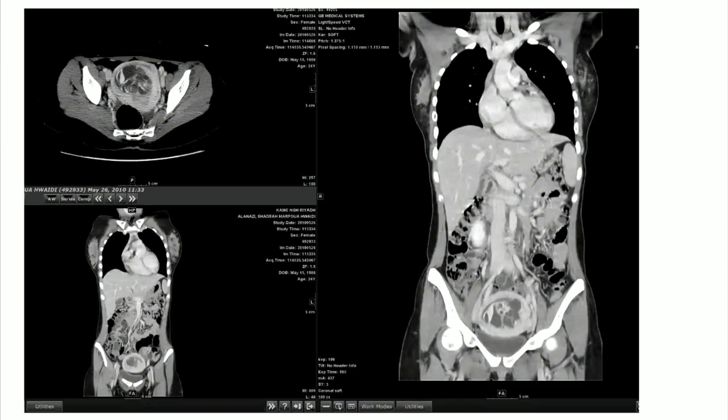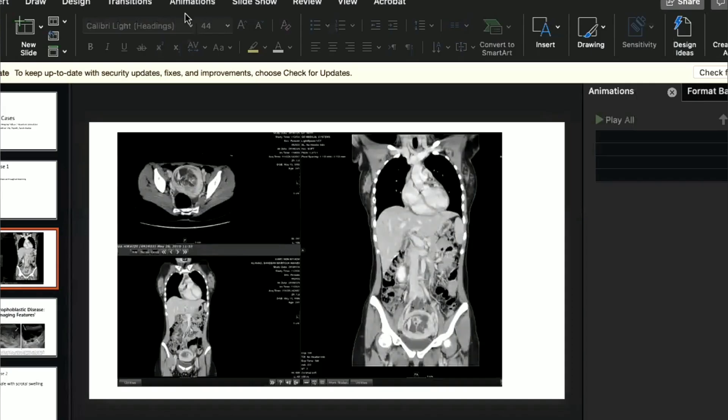The fat plane between the bladder and the uterus is intact. It is an endometrial mass region with enhancement, and there is also fluid in the endometrium noted.